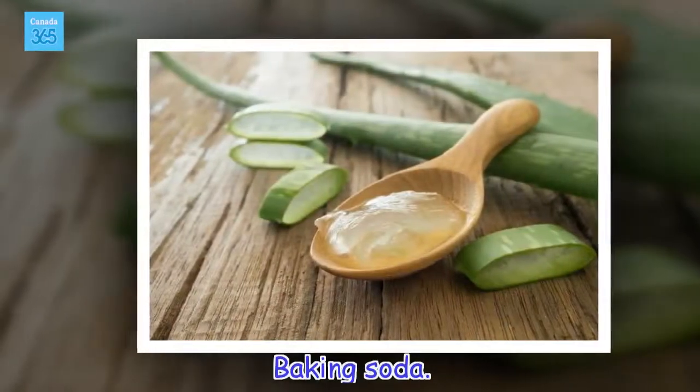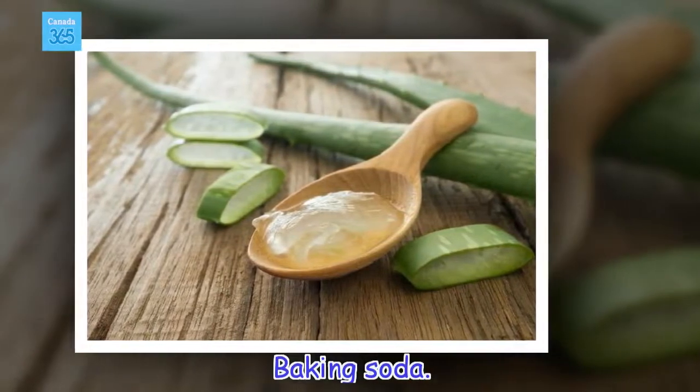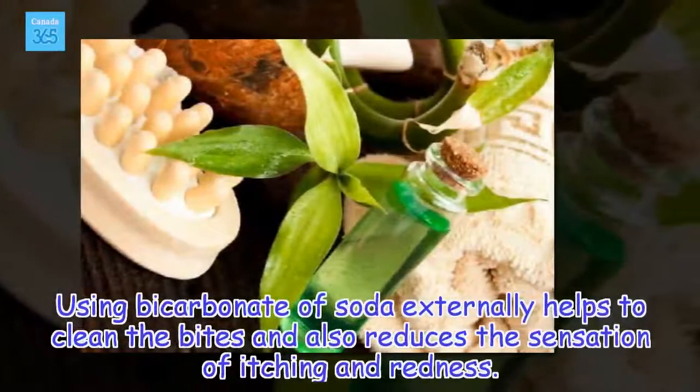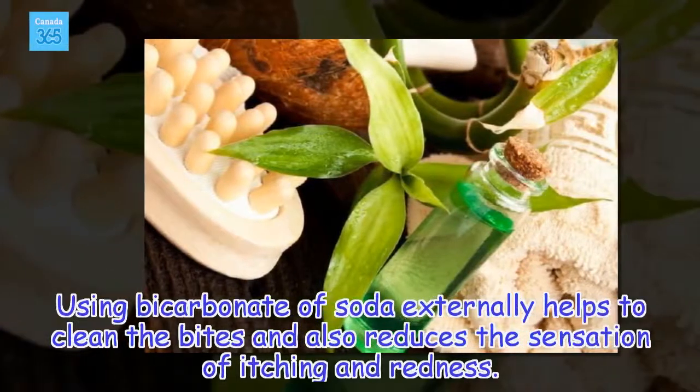Baking soda. Using bicarbonate of soda externally helps to clean the bites and also reduces the sensation of aching and redness.